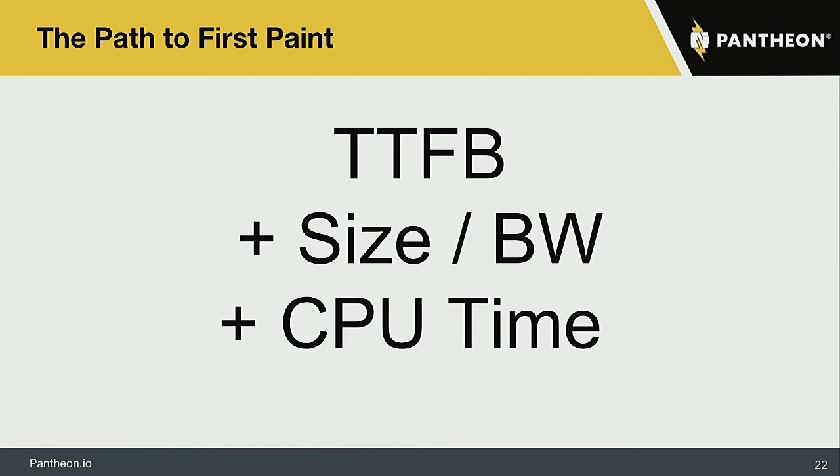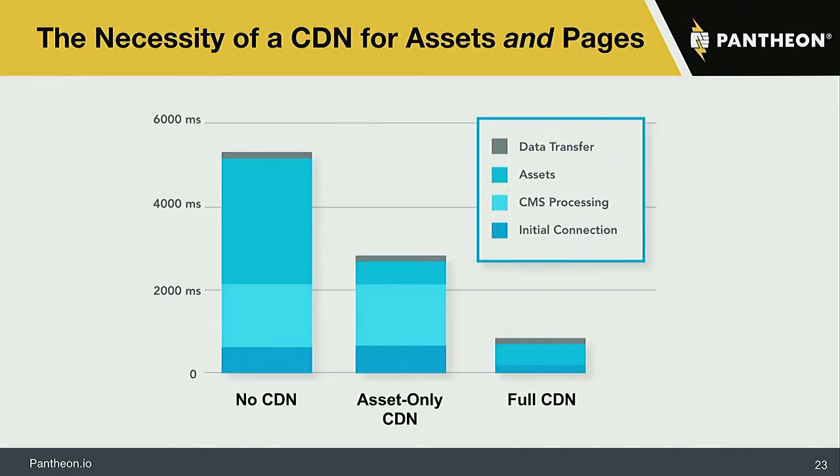Webpagetest.org lets you confine bandwidth to a simulated 3G connection. According to Google's own statistics on mobile user access, at least in Europe, about 70% of users accessing pages will be doing so over 3G bandwidth connections until about 2020. That will be the tipping point for 4G-class connections to really take over. Even if the phone says LTE on the screen, congestion, interference, and distance mean devices are effectively behaving as if they have 3G connections.